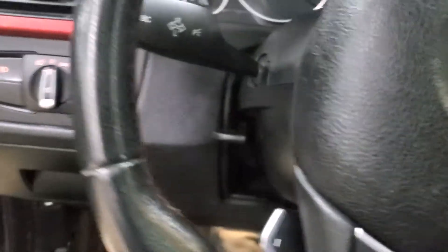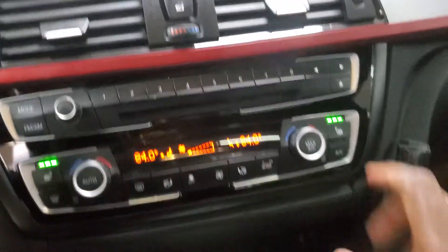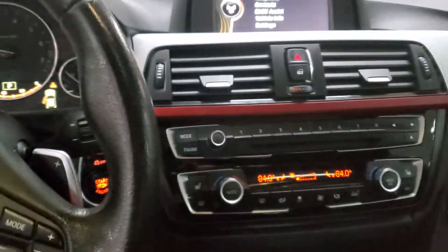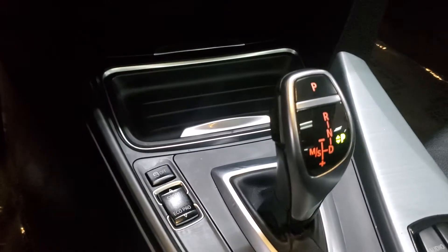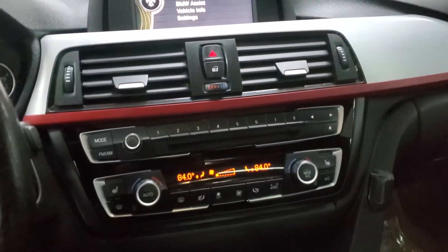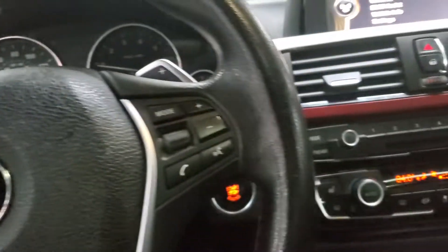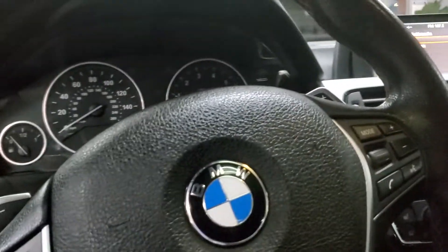Heated seats of course. Climate control of course. Great radio, great sound system of course. Sport mode and eco mode as well. iDrive looks great. You even have the sport seat with lumbar support. Dual climate control, paddle shifters — automatic stop and go on this one. The vehicle is in great shape.